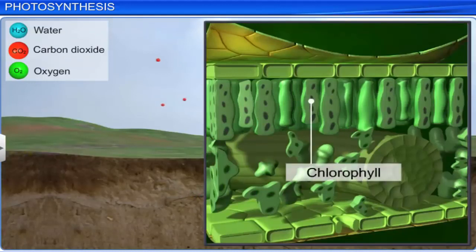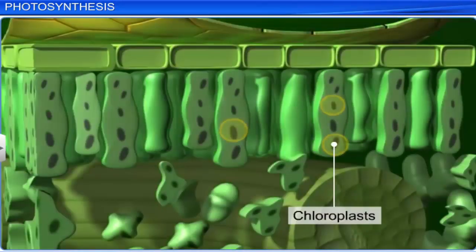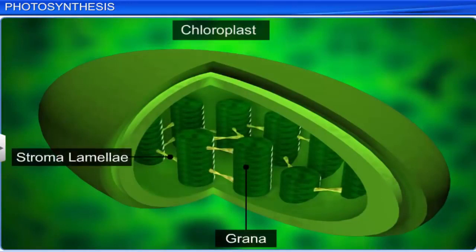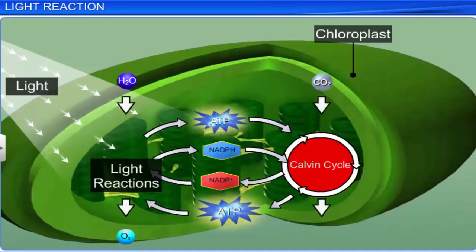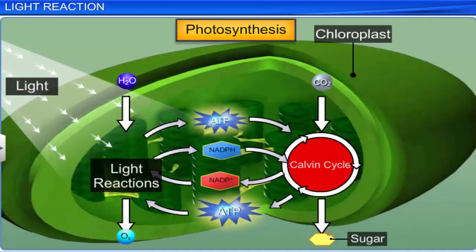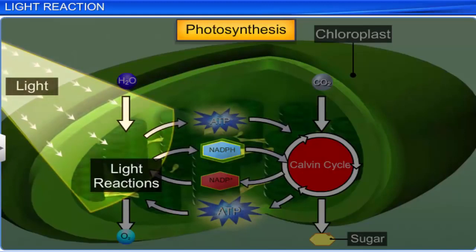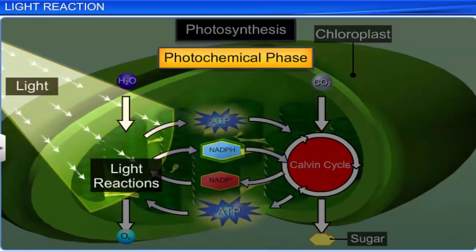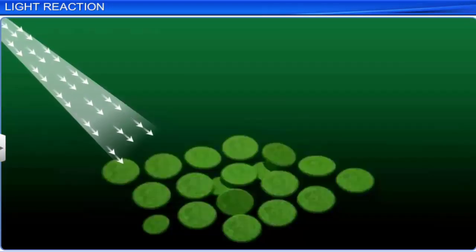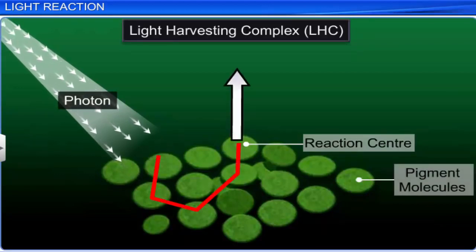Photosynthesis takes place in the chlorophyll pigments of the green leaves and stem, in the mesophyll cells, where they align themselves near the walls to obtain maximum sunlight. The chloroplast consists of grana, stroma lamellae, and fluid stroma. Light reactions take place during the first stage of photosynthesis. During this stage, light energy is converted into chemical energy in the form of ATP and NADPH, and hence it is also called the photochemical phase. It takes place in the thylakoid membranes of the chloroplast, and includes photosynthetic pigments arranged into two light harvesting complexes within photosystem 1 and photosystem 2.